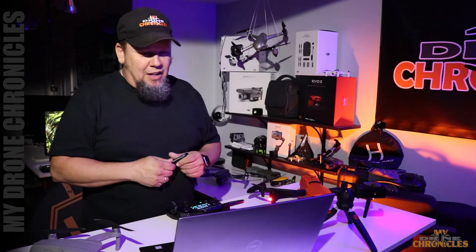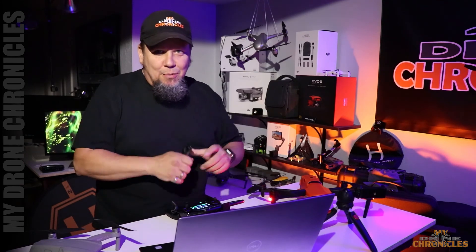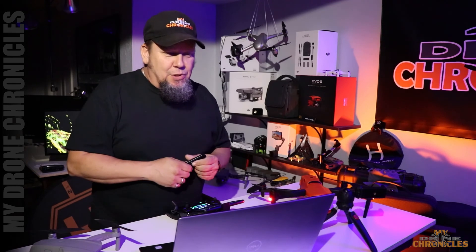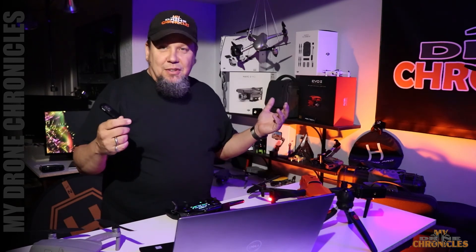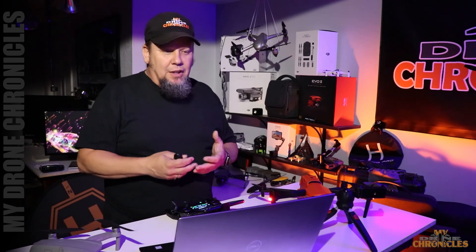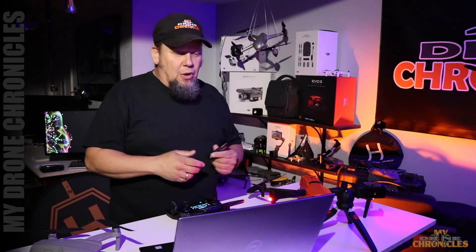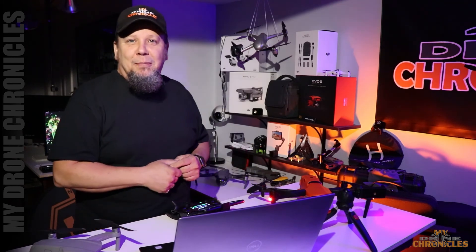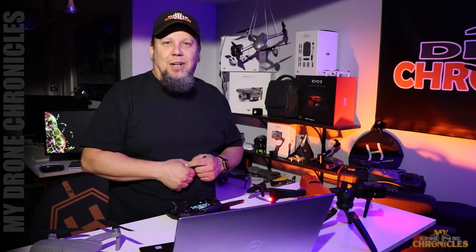Anyway guys, that's some of the updates in this new firmware version, and we are now officially up to date — you can't get any more up to date than this. I appreciate you guys pointing it out to me because I do this stuff for fun. I want to learn from you guys. If there's stuff I can contribute, great — but we're all learning all the time, and that's what this is all about. If you like what you see here, let me know by hitting that like button down below and subscribe to my channel. As always, thanks for watching. Later.